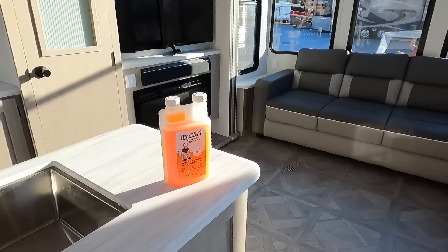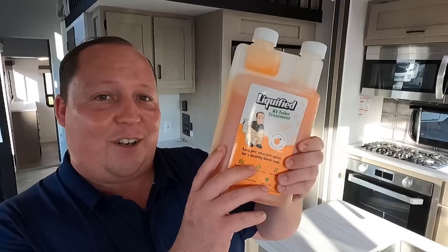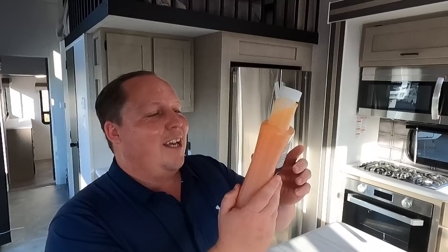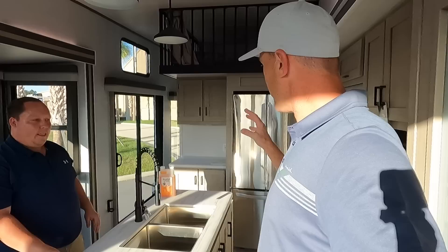Holy smokes, I can't believe how tall these ceilings are! Matt points out something in the coach — it's their own brand of RV toilet treatment called 'Liquefied,' because it takes your waste and liquefies it. Orange scent, inspired by the Matt's RV Reviews team. Matt says he put his whole life savings into this — if you want some, go to liquefiedrv.com.